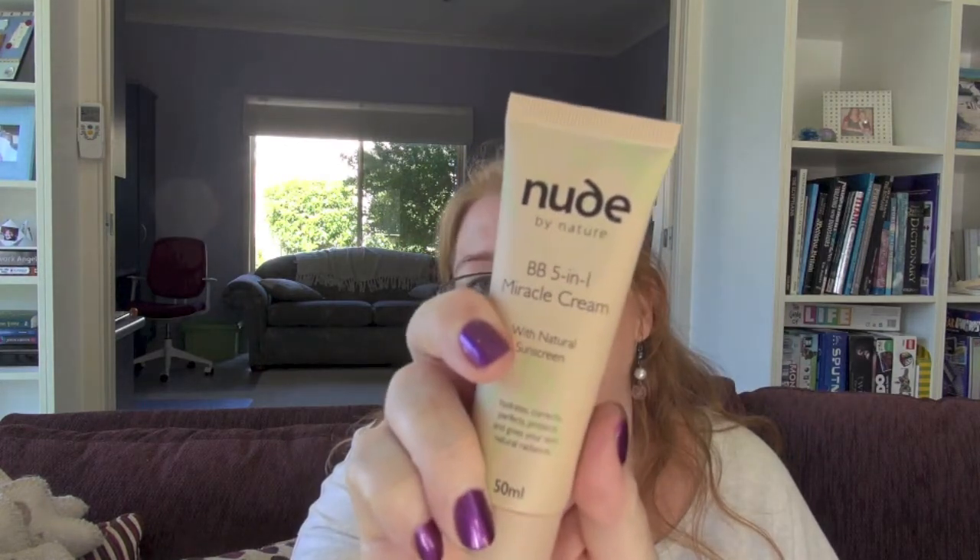I've got my nude BB cream, just to give a little bit of colour and tidy up my complexion. I've got a blusher — I've taken my brushes out to wash but they've got to come back in. An eyeshadow — just this one, it's a really easy all-in-one palette. I've got a lipstick, one of my lipsticks that I've picked out, and my eyeliner.